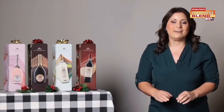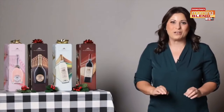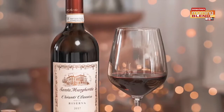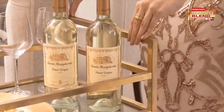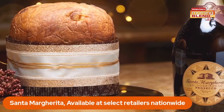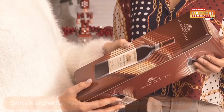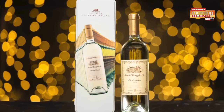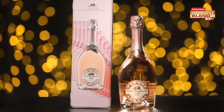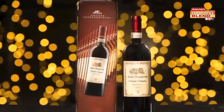Wine is always a great gift idea, and these limited edition tins are definitely on your list. Santa Margherita is a family-owned wine brand, and they've put together a Prosecco Superiore in a new limited edition tin, including a bottle of Margherita wine inside a festive collectible tin. Available in sparkling rosé, Prosecco, and Classico Reserva — they're perfect for any wine lover.